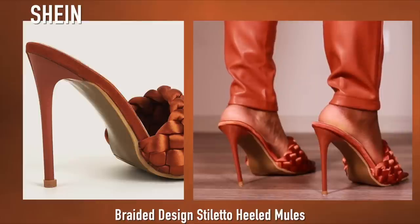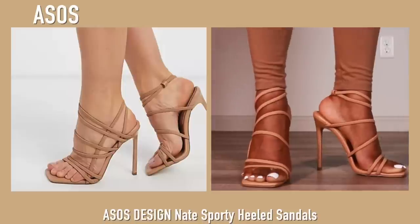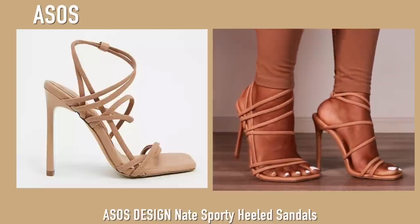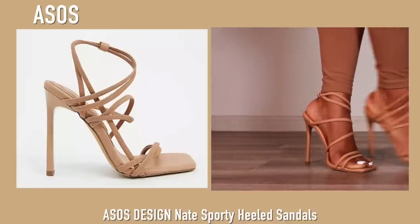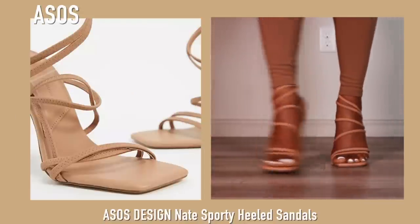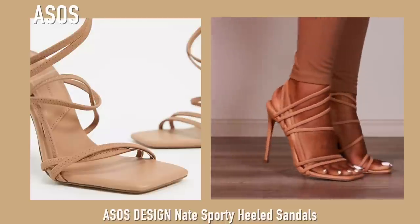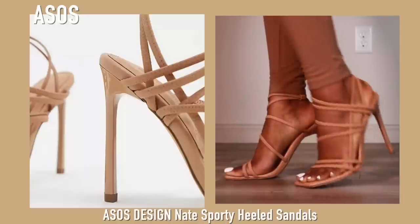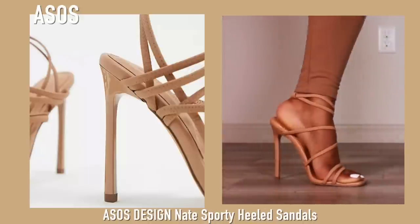Now we've moved on to the nudes and these are from ASOS — the exact same heels as the earlier ones with black and white stripes. These are really annoying to put on because there are so many straps and they're very tight, but not uncomfortably so — these straps are not going anywhere. I feel like I could run in these and not have any issues. They're so comfortable and the color is the perfect perfect nude. I love these so much, I've never worn them but I will soon.